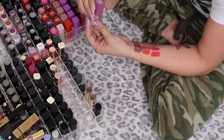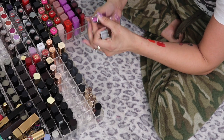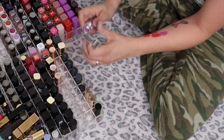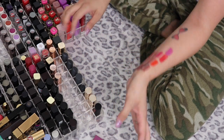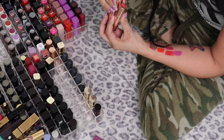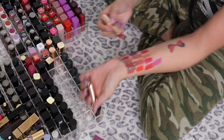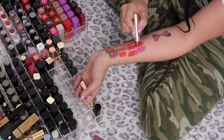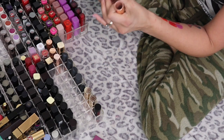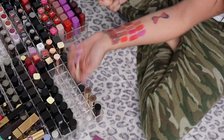This is a Clinique Pop Lip Color and Primer in Grape Pop — another purple shade, so I'm going to set this one to the side and revisit the purples in a minute. I have two ColourPop Velvet Blurs — 21 Questions and Hey Mr DJ, which is a little lighter. Both are such beautiful shades, so I'm keeping both of those.